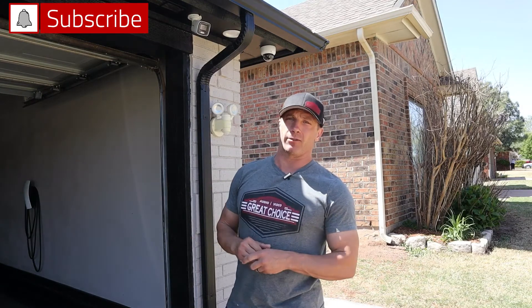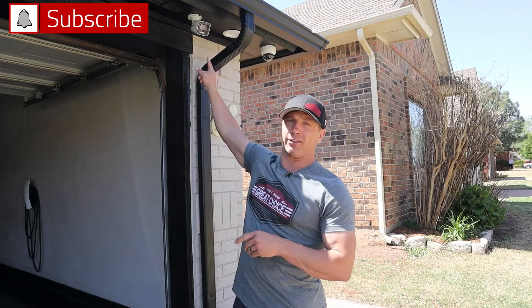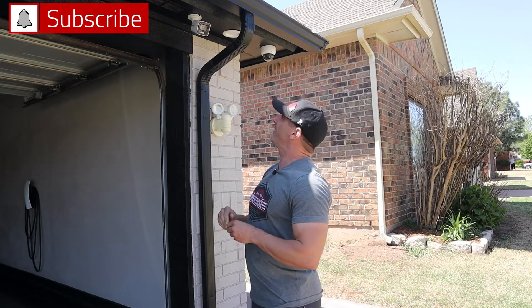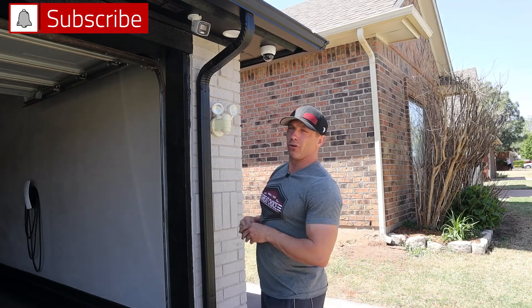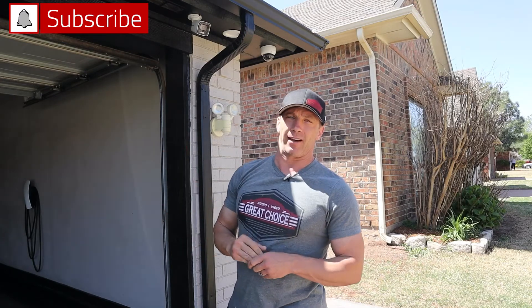We have several different cameras on this house and we want to show you the different types of cameras. There's a typical bullet camera — well, this is not your typical bullet camera. This is the new ColorView bullet camera and it is actually eight megapixel, so super high resolution. And then if you see a camera in the far corner, that is your typical dome camera. And then I'll show you another section of the house that has a turret camera to show you what a turret camera is.